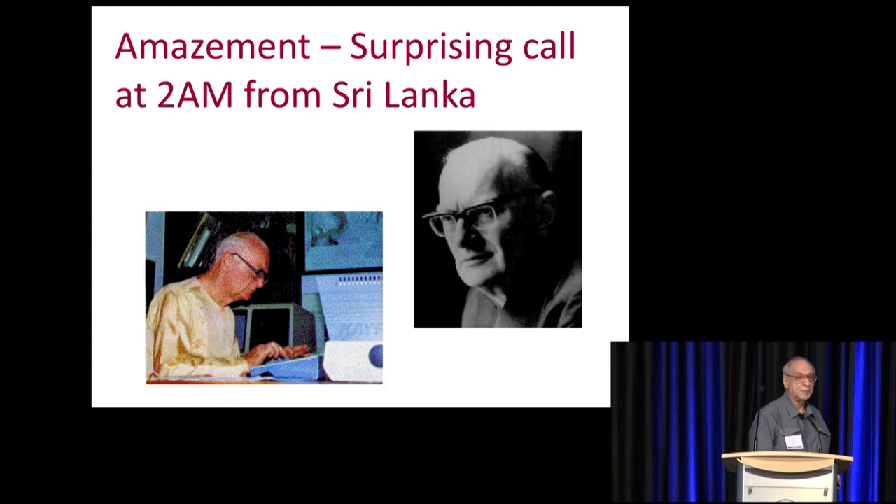Then there was admiration, because I'm speechless at how much information was coming out of experimental work in this field. Then there was amazement — so many people coming in from the outside helping us, including, of course, Arthur C. Clarke.